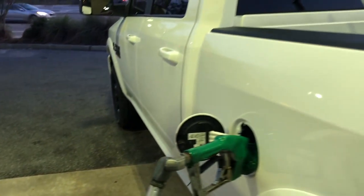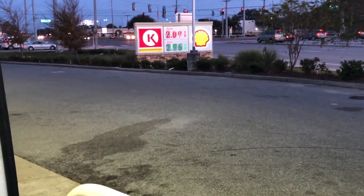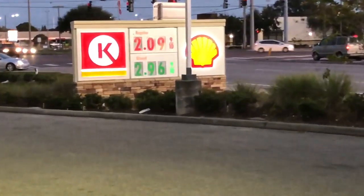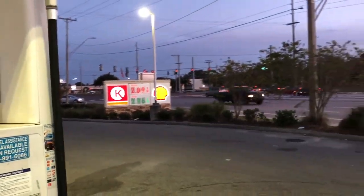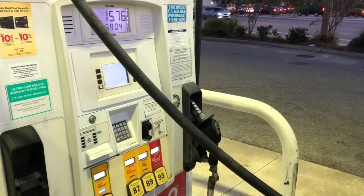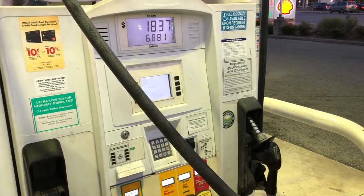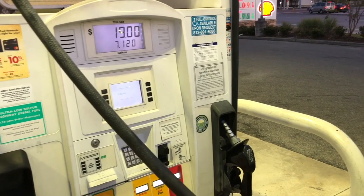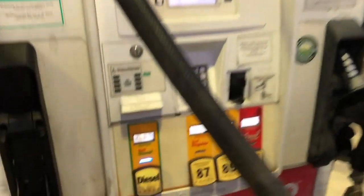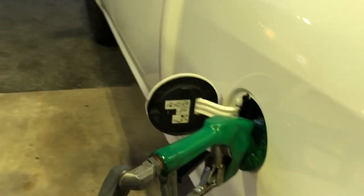So I'm at my second fill-up here in the Dodge Ram. Diesel in Tampa, Florida is $2.96. Because I have a T-Mobile telephone account, I get T-Mobile Tuesdays. T-Mobile Tuesdays gives you $0.25 back on a gallon of gas, so $2.96 saving $0.30 a gallon — $2.66 for the diesel. I'm filling her up, so we will see.